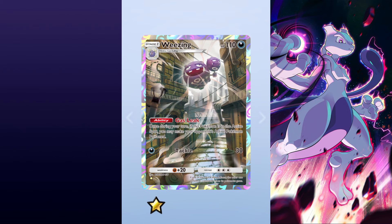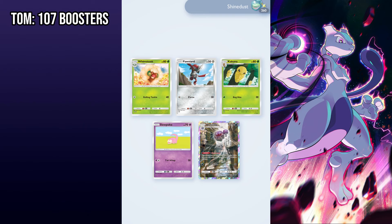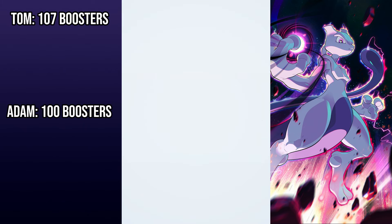We took it upon ourselves to put the theory to the test. I opened 107 booster packs and recorded how many rares I got. My colleague Adam opened 100 booster packs and recorded his odds as well. Here's what we found.